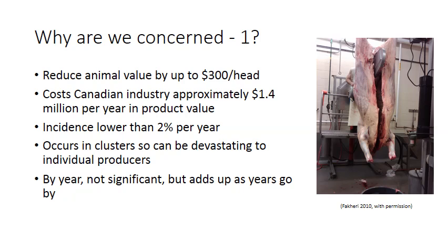Why are we concerned? Beef producers are concerned about dark cutting beef because a carcass graded Canada B4 can reduce the animal's value by up to $300 per head. This reduction in value can cost the Canadian industry approximately $1.4 million per year in lost product potential value, given an incidence of approximately 2% per year.